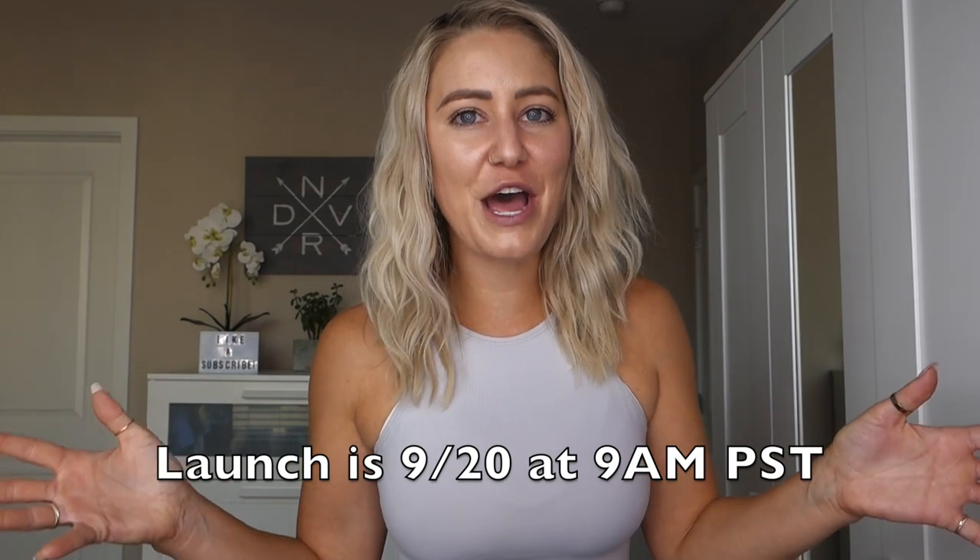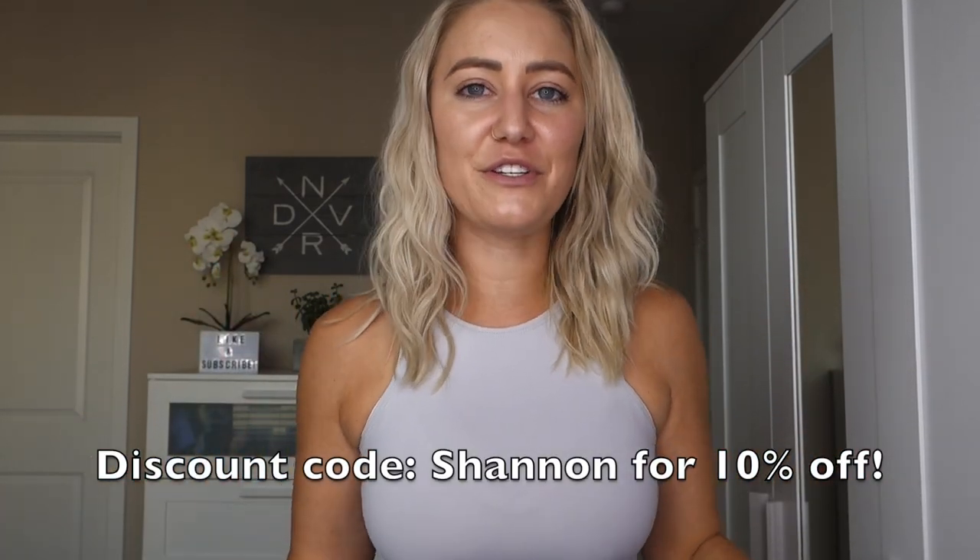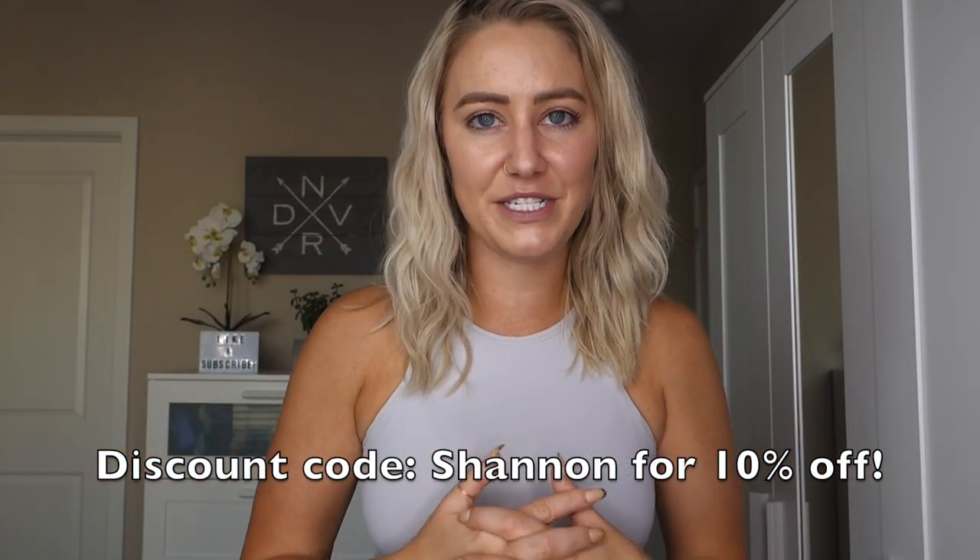Welcome back to my YouTube channel — or welcome if it's your first time here. Today I'm doing a review of 413 Apparel. They are launching their Ascension 2.0 collection this Sunday, September 20th at 9 a.m. Pacific Standard Time. I'll go over what's launching and my sizing thoughts. Links will be in the description box once live, and I have a discount code — just my name, Shannon — for 10% off. My measurements are also in the description box for reference.